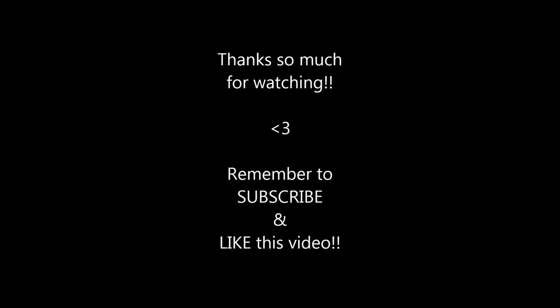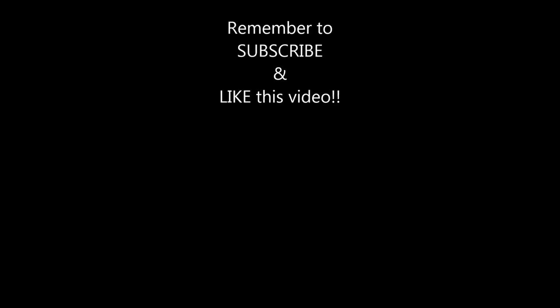That's it! I hope you guys enjoyed my high-waisted shorts collection. Please subscribe if you haven't already, give this video a thumbs up, and I will see you guys in my next video. Bye!